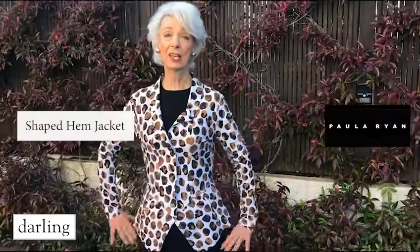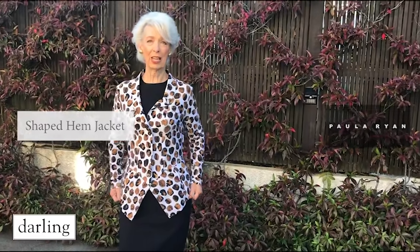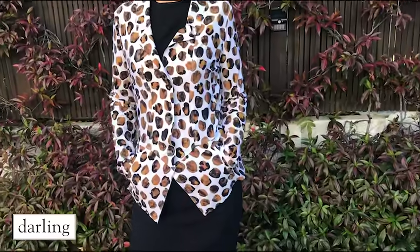This is the shaped hem jacket in the same fabric as the dress I just had on. Now this is a fabulous jacket — it's beautifully fitted and it's got pockets. And who doesn't love a pocket in a jacket?